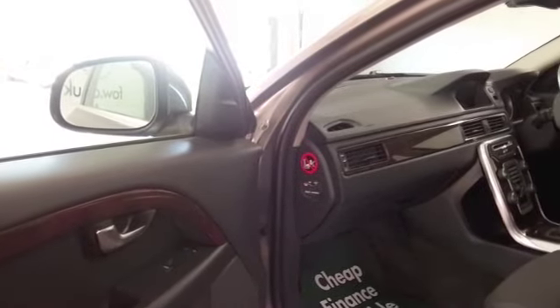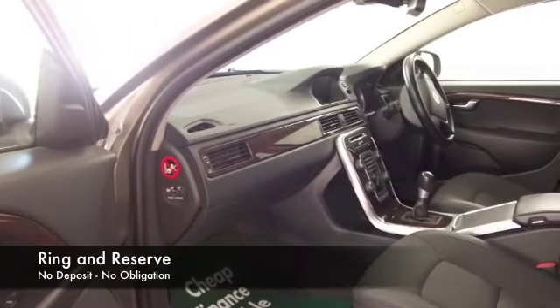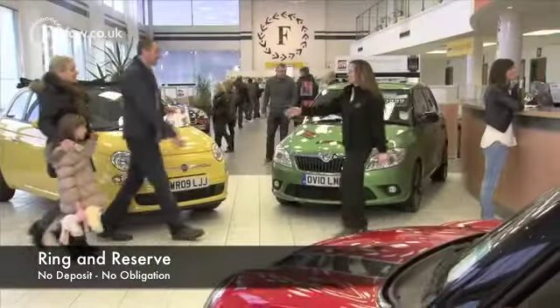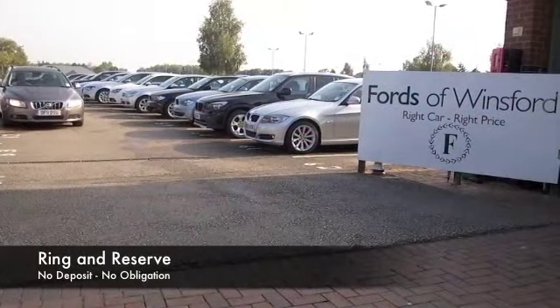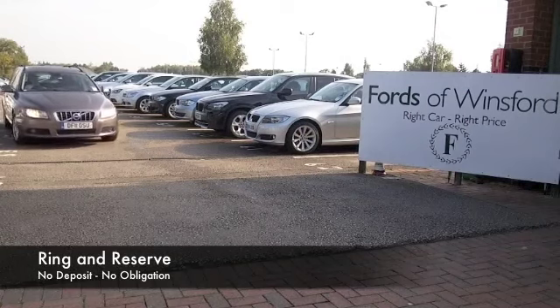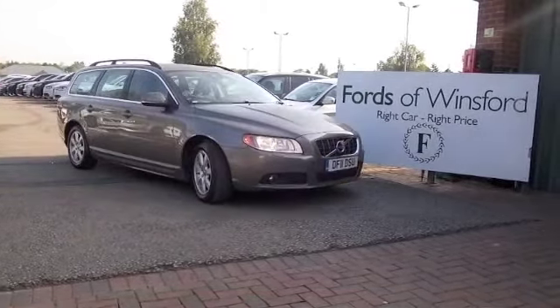So if you're thinking you wouldn't mind driving that one home, well, why not give Jackie and her team a call in our call centre? We can hold the car for you for up to 48 hours until you can get here. There's no deposit — bring your licence with you, have a test drive, and discover this great car for yourself at Fords of Winsford.